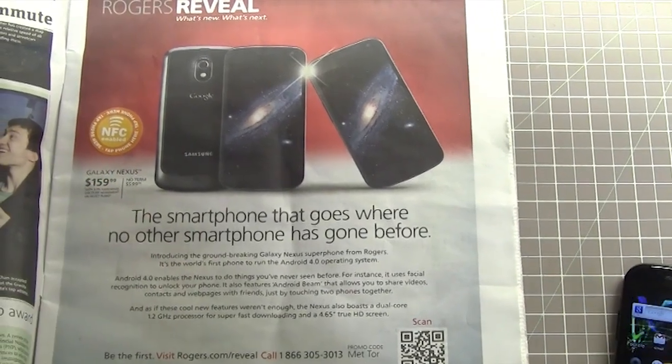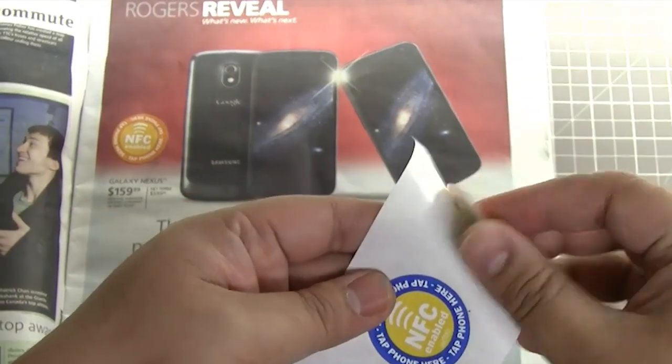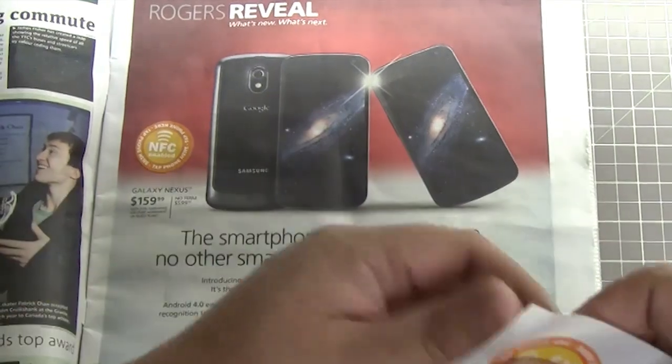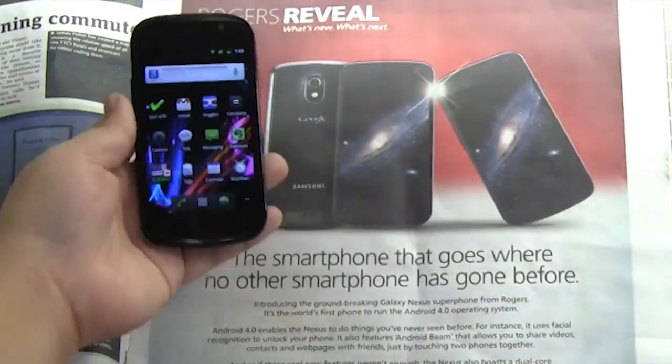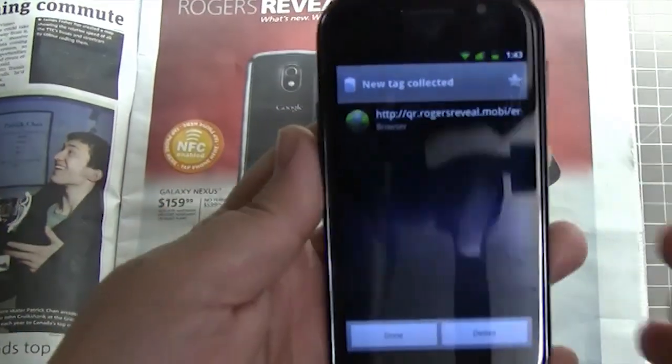Here's an NFC sticker that I placed on the ad. Notice that we don't have to load any app — just tap the phone and instantly the content pops up.